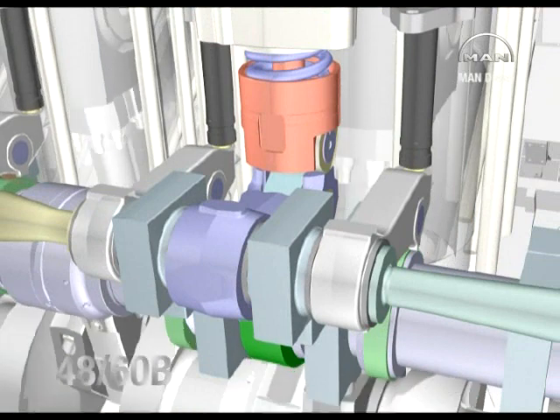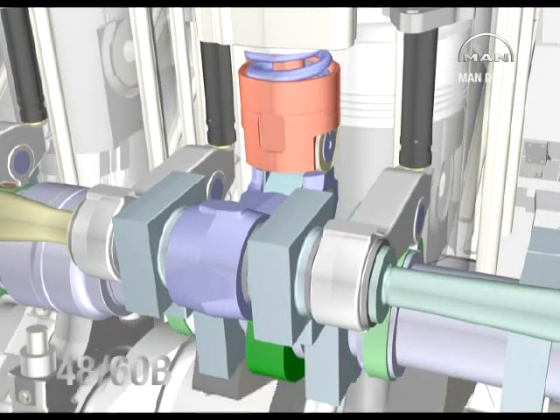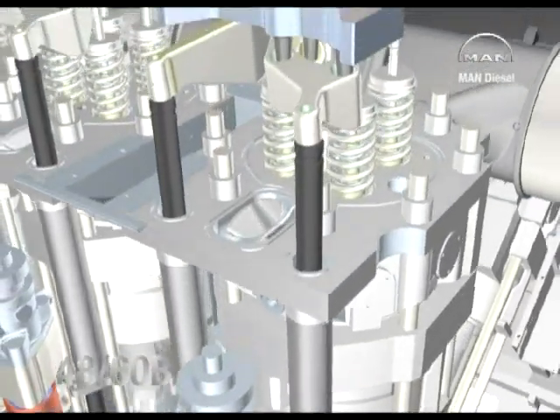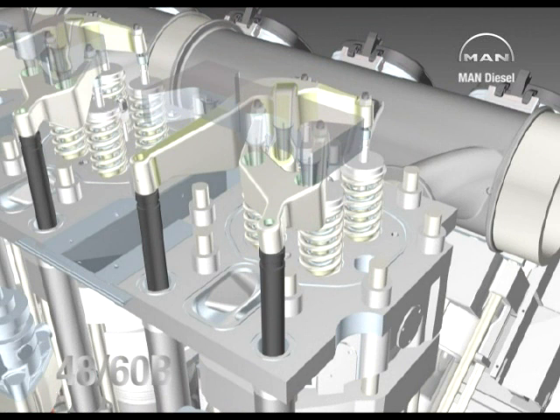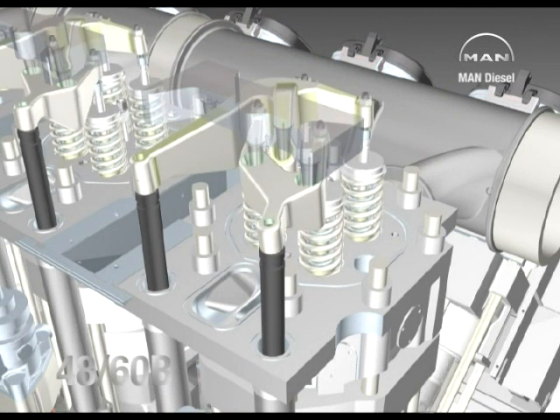Like all large diesel engines from MAN Diesel, the 4860 can operate on fuels ranging from crude oil to heavy and distillate fuels to plant oils and other renewable biofuels. The 4860 engine is convertible to dual fuel operation and can burn a range of natural and non-natural gases.